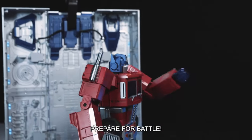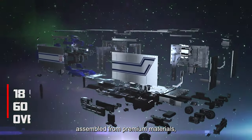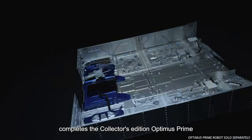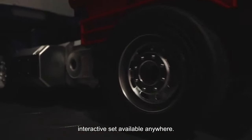Incoming Decepticon! Prepare for battle! Engineered with 18 servo motors, assembled from premium materials, the authentically styled, limited edition flagship trailer completes the collector's edition Optimus Prime, pairing together to create the most premium interactive set available anywhere.